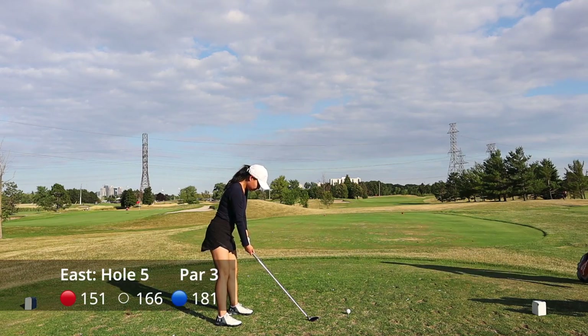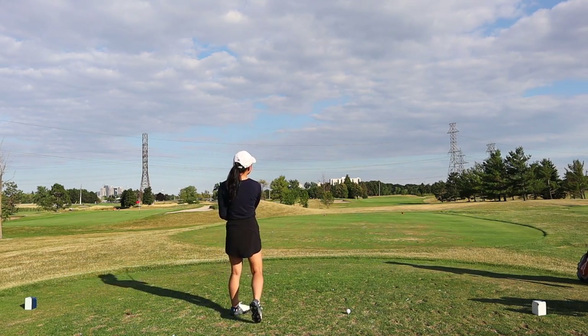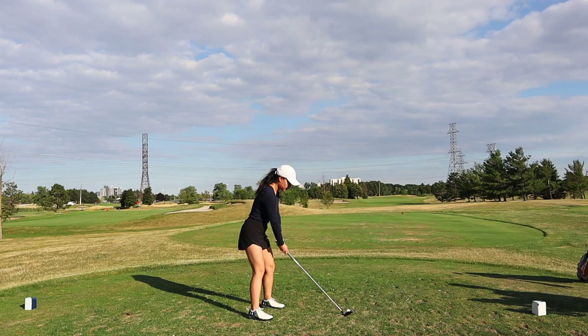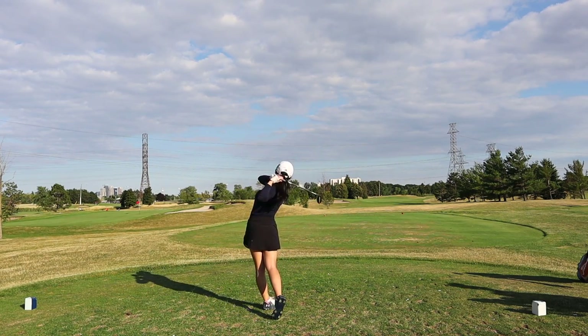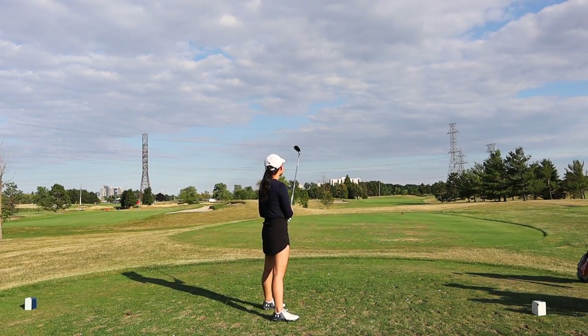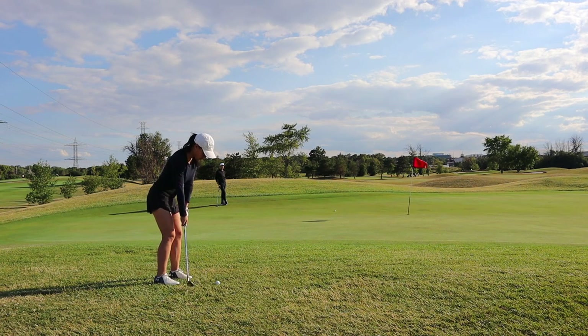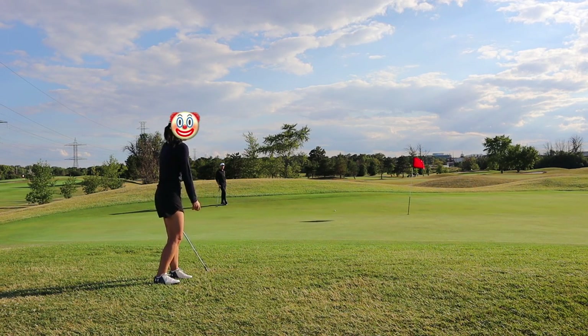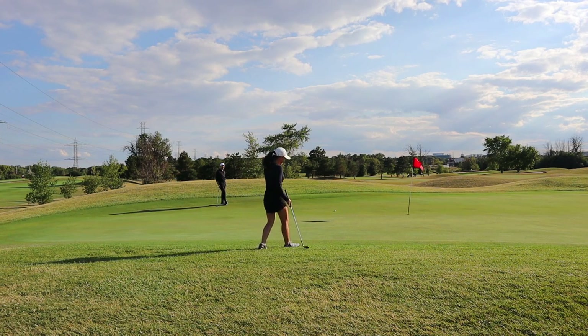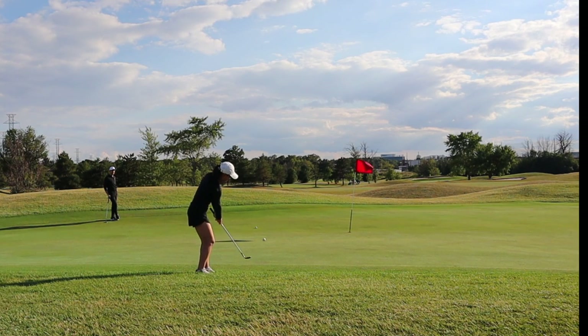Hole number five is a long par three. The white and blue tees are together in the back so this hole is actually playing about 180 yards. I decided to take my hybrid and then I pulled it and hooked to the left — because that's what I've been doing all day. But it gets better: wait till you see this chip. Not really sure what happened there, but it tends to happen to all of us on the golf course whether we admit it or not.